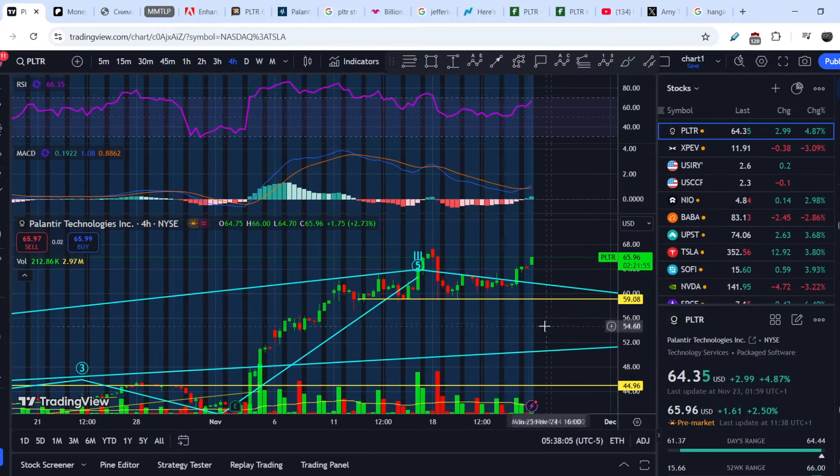Take a look right here — this is the actual price action from when I made my previous video. Since then, this asset gained several percent in value and is now at $65.98 on pre-market hours. It did not break the support range of around $58.80 to $59, so we are still bullish.